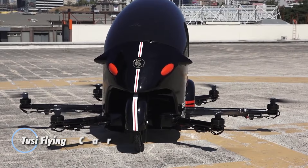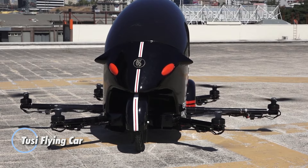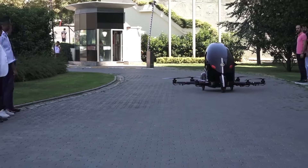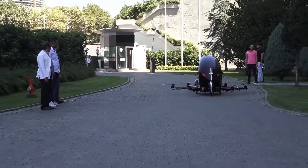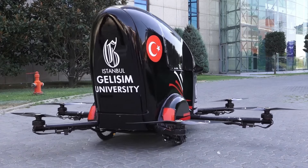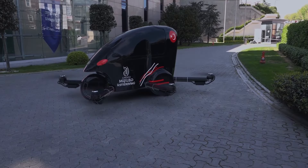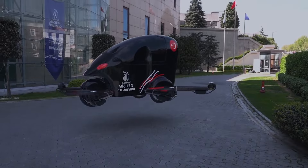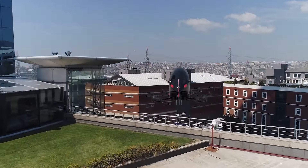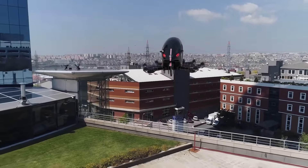The Tusi Flying Car, developed by a team at Istanbul Jelisim University, may not boast extravagant specs like some competitors, but it has already reached the prototype stage, successfully completing multiple test runs. Key features include a land range of 160 km, an air range of 30 km, a flight time of up to 9 minutes, and a payload capacity of 80 kg.